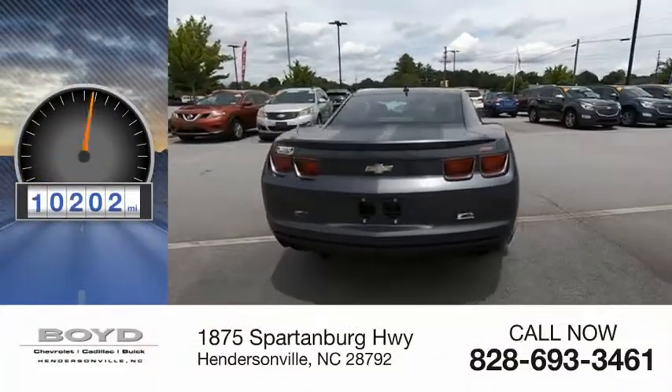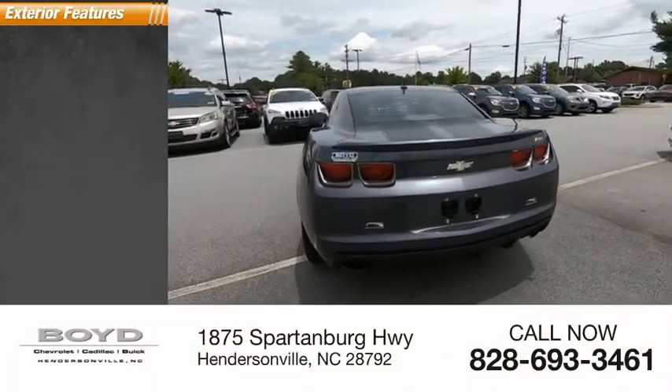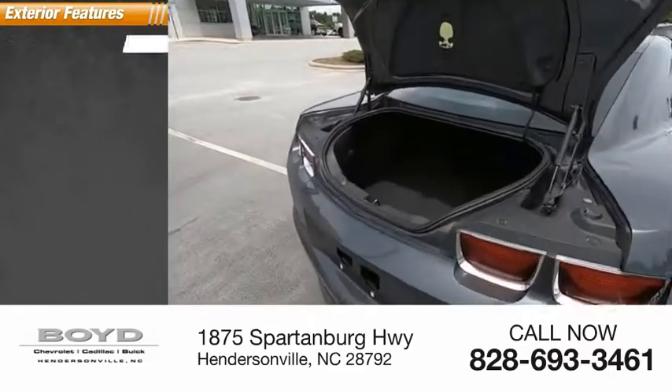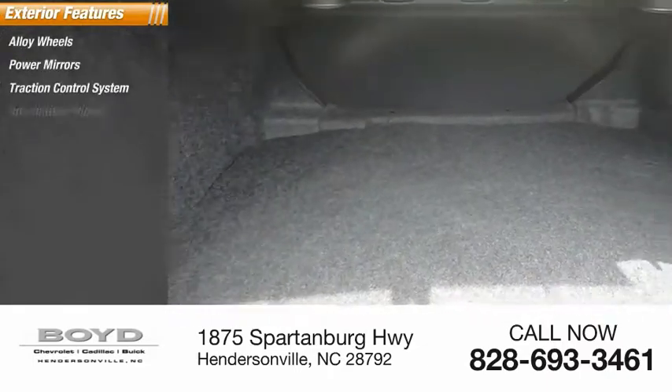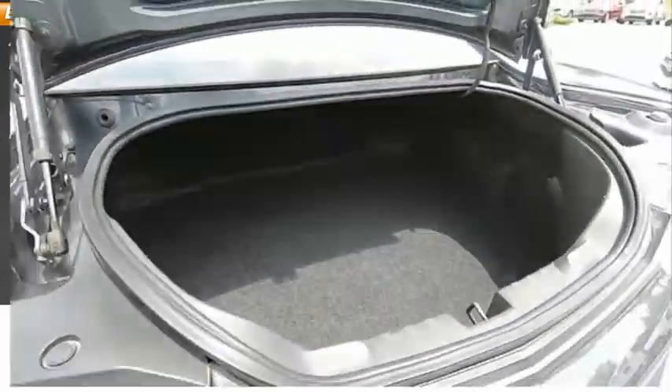This vehicle has less than 75,000 miles. Here are some of this vehicle's great options: alloy wheels, power mirrors, traction control system, intermittent wipers, rear window defroster.